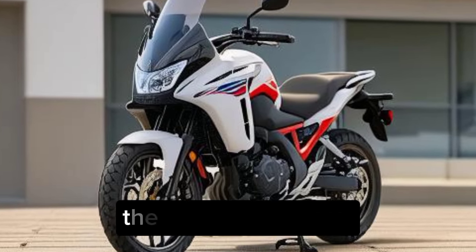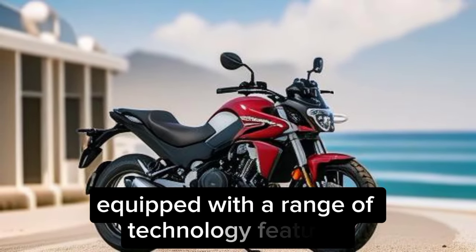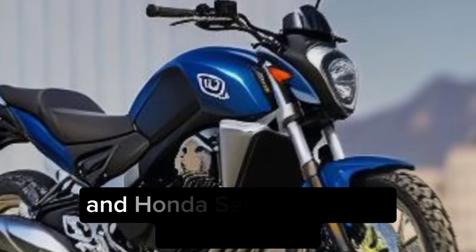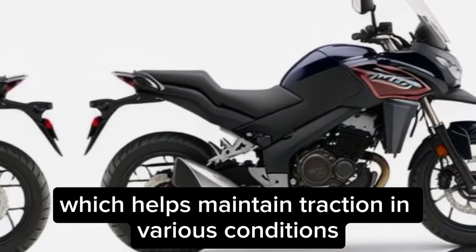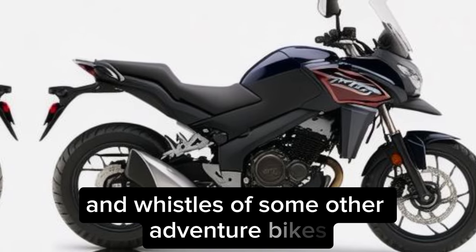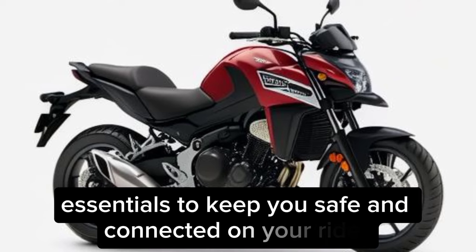Technology and safety. The NC750X comes equipped with a range of technology features, including a digital instrument cluster and Honda Selectable Torque Control, HSTC, which helps maintain traction in various conditions. It may not have all the bells and whistles of some other adventure bikes, but it offers the essentials to keep you safe and connected on your rides.